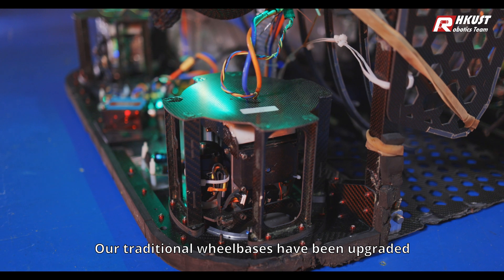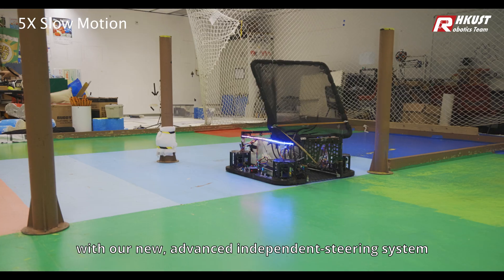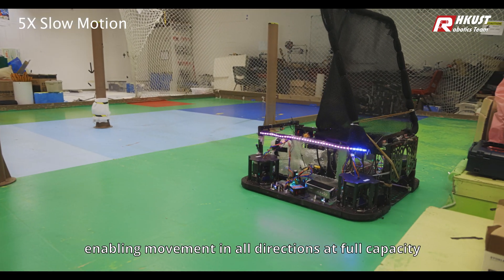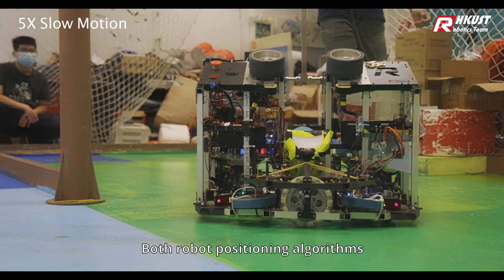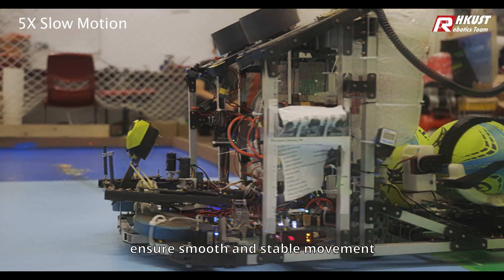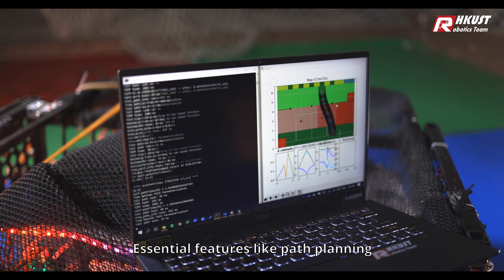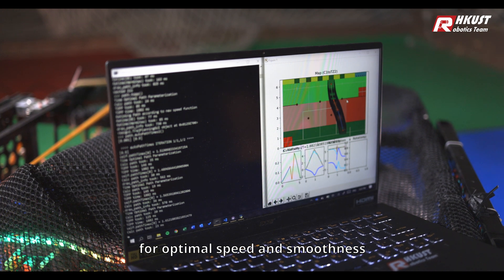Our traditional wheelbases have been upgraded with our new advanced independent steering system, enabling movement in all directions at full capacity. Both robots' positioning algorithms ensure smooth and stable movements. Essential features like path planning are now computed by simulation for optimal speed and smoothness.